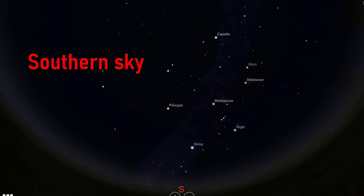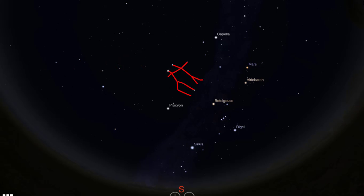For this guide, I have picked Gemini, the twins, as our main constellation. By midnight, Gemini will be almost overhead in the southern sky. In this area, we'll also see constellations Orion, Auriga, Taurus, Canis Major, Canis Minor, Monoceros, Cancer, and Lepus.